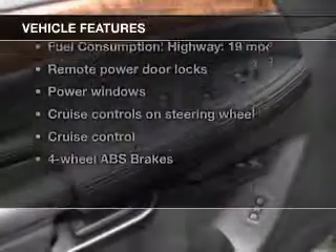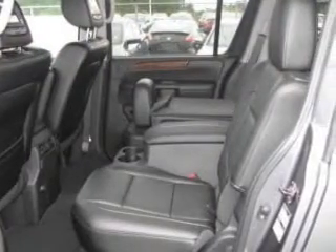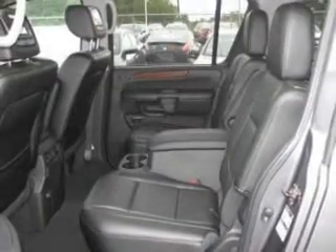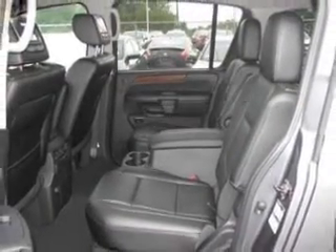Plus enjoy these notable features included in this vehicle: power door locks, power windows, cruise control, Bluetooth wireless, a DVD system, an AM FM stereo with a CD player, and satellite radio.